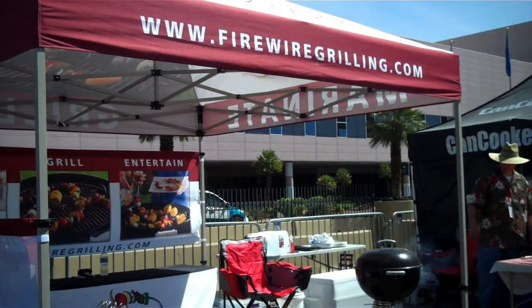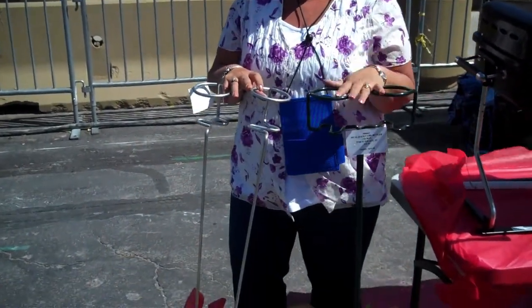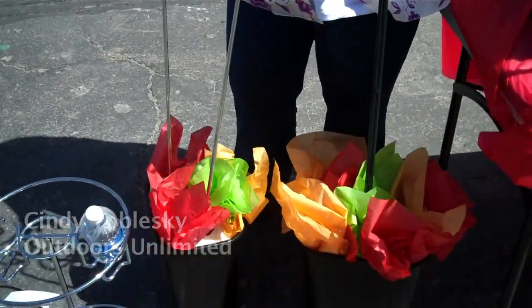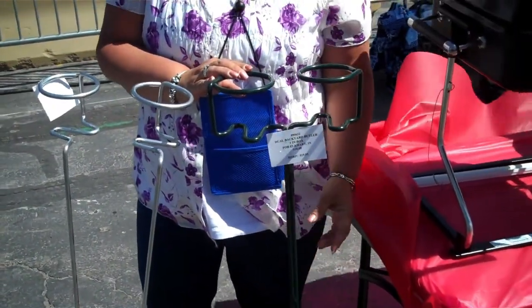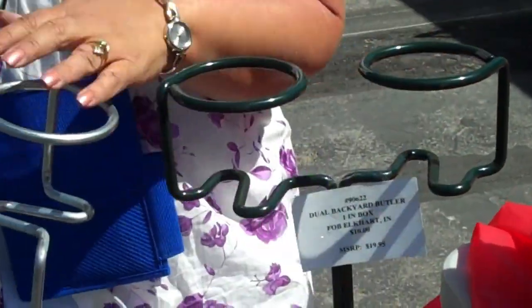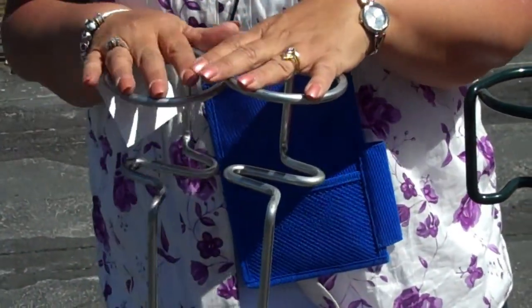We're here today to tell you about our BNKR butlers. These are drink holders for the outdoors — great for tailgating, camping, picnics, barbecuing, playing games. We have three different styles. The first one is our dual set: it's PVC coated, has a spike at the bottom, and goes into soil, gravel, or any kind of dirt. The second is our galvanized steel, which also has a spike at the bottom that goes into the soil.